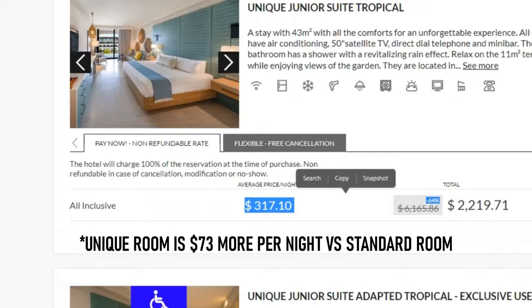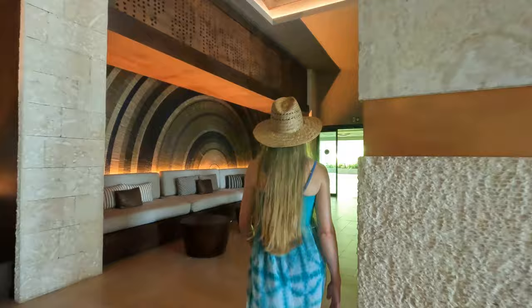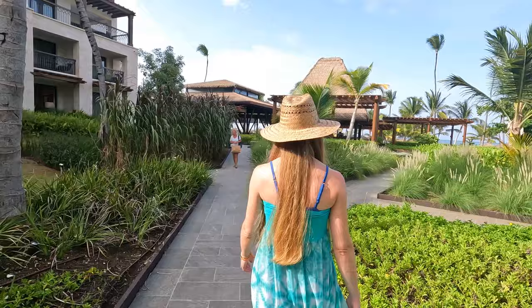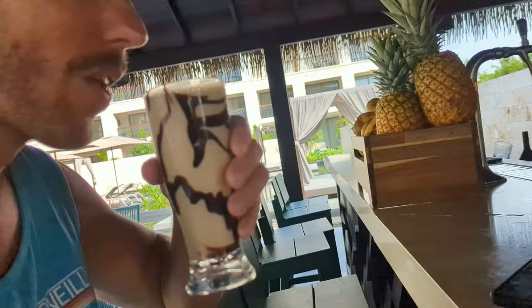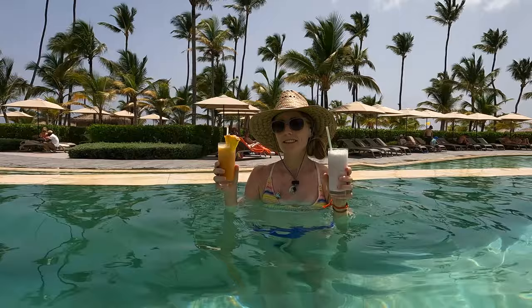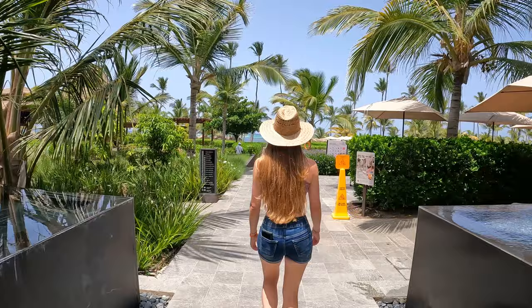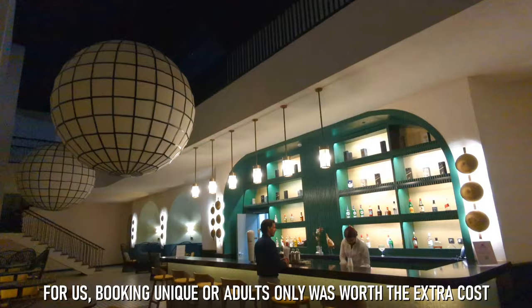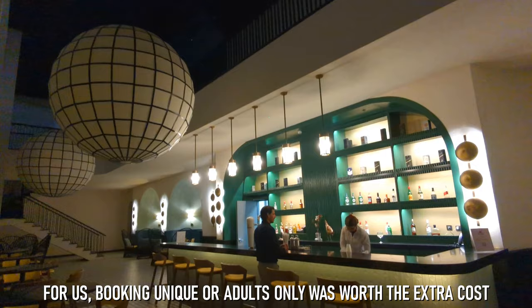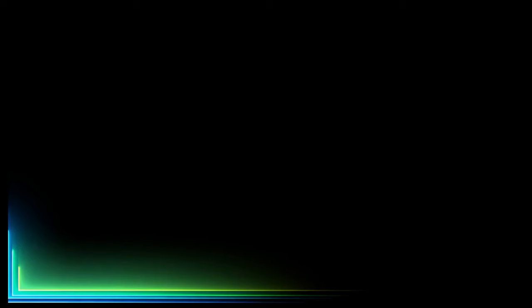Is booking a unique or adults-only room worth it? We'd recommend that anyone considering a Lopesan vacation do their own research and watch the rest of this series to help determine which class of room is best for them. For us, booking unique absolutely was worth it, as having access to the comfortable check-in, beachfront breakfast, superior lunch buffet, higher-quality drinks, and free lobster dinner were worth the extra cost, especially since we were celebrating a very special occasion. But we may also consider booking an adults-only room, as it could save around $50 per day compared to a unique room, and you'd still have access to those amazing drinks at La Perla. Plus, there are so many great spots that all guests have access to that we covered in our Ultimate Lopesan Tour — check out that video plus the rest of our Lopesan series by clicking on the playlist.